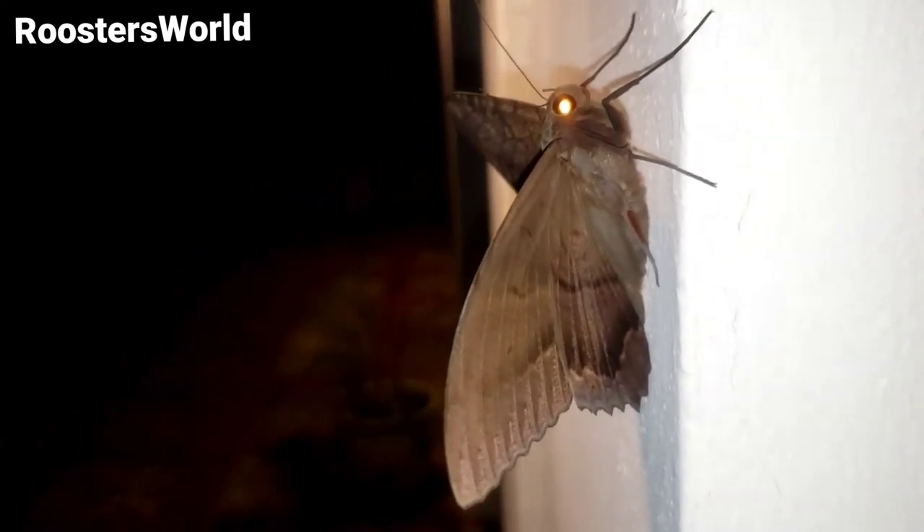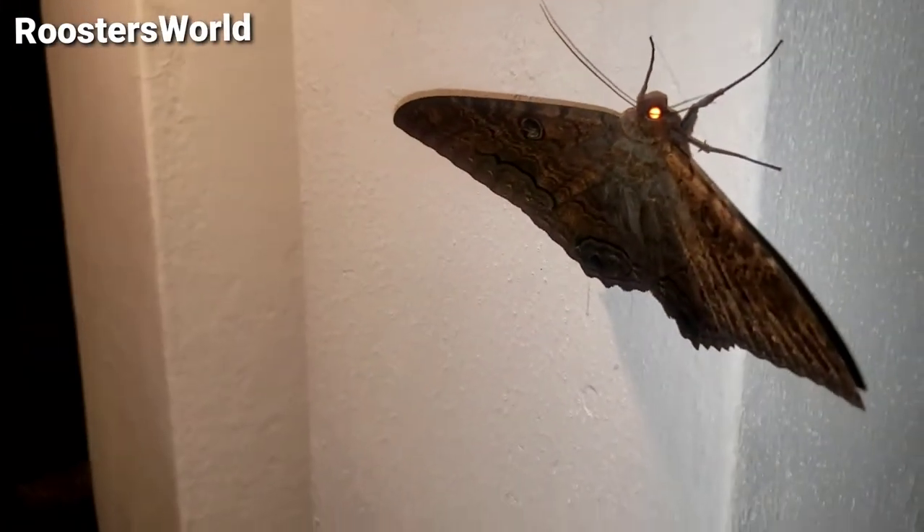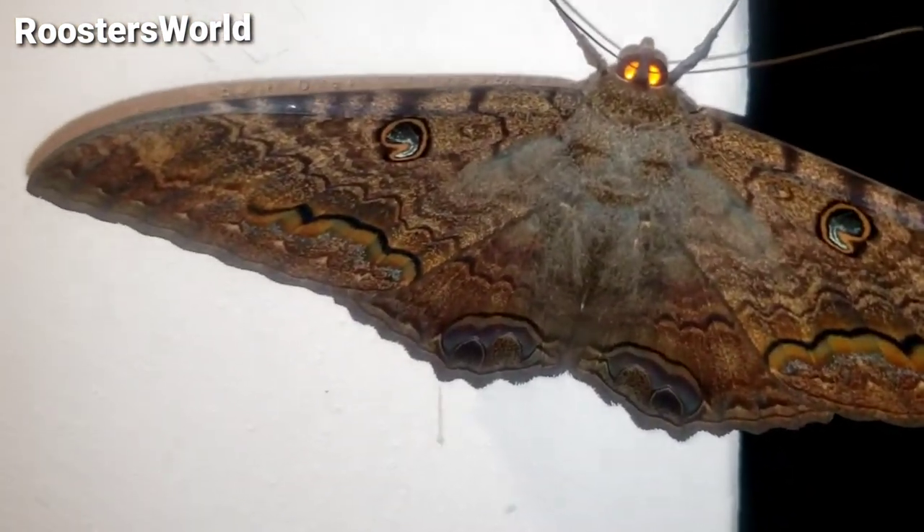So he came down to drink some water, moving his wings. Look at him there. There he is again. Beautiful mat.